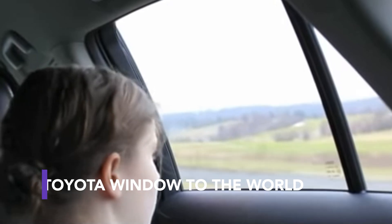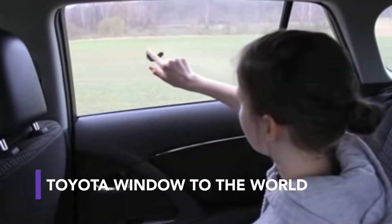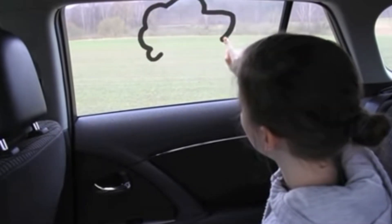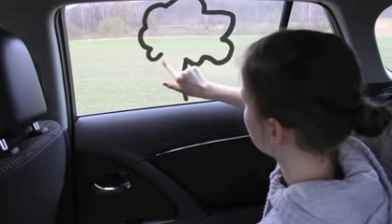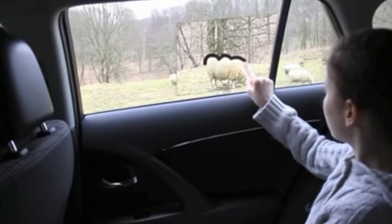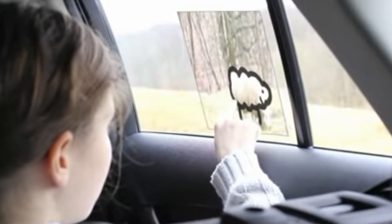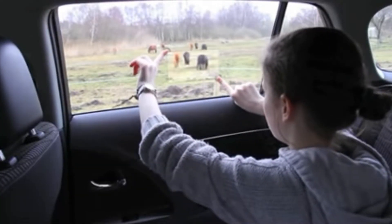You've probably doodled on condensation-covered car windows in the winter. Toyota thought about how to make this activity high-tech and called it Window to the World. This turns the car's window into a fully interactive canvas using AR. Central to it is a system that allows passengers to use their fingers to draw pictures on the windows. These images could also be saved or coloured, an activity that might be most popular with children during long car drives.